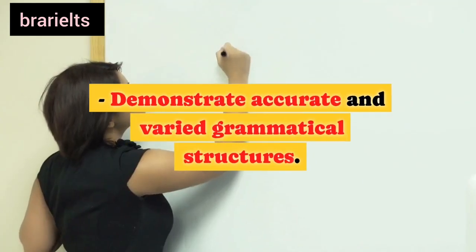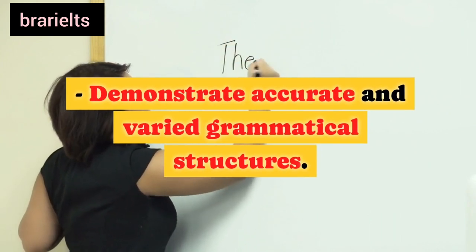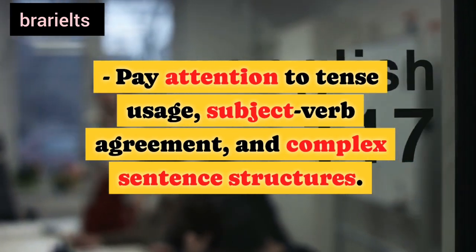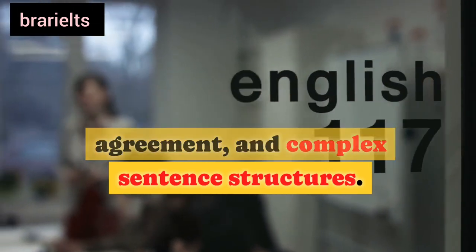Third, grammar: demonstrate accurate and varied grammatical structures. Pay attention to tense usage, subject-verb agreement, and complex sentence structures.